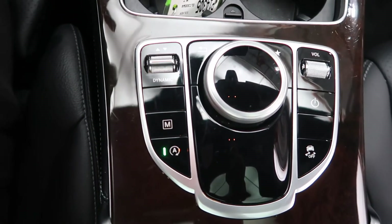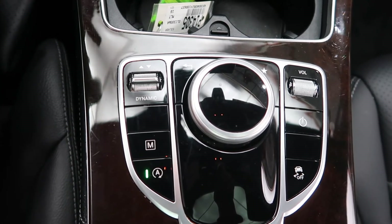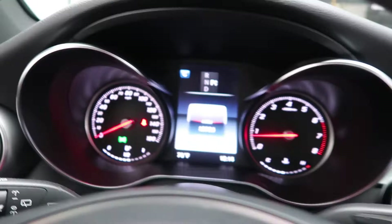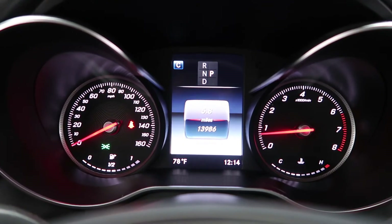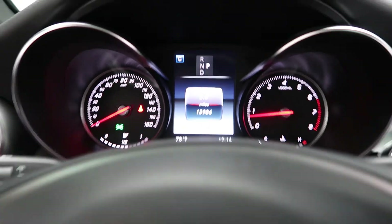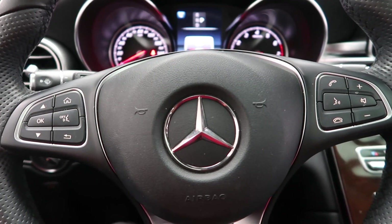Cup holders. Turn wheel for the infotainment center. Dynamic Select for different driving modes. This GLC has 13,986 miles. Carfax and service records available online. If you'd like to view more photos of this GLC 300 4MATIC, visit us at feldmanimports.com.